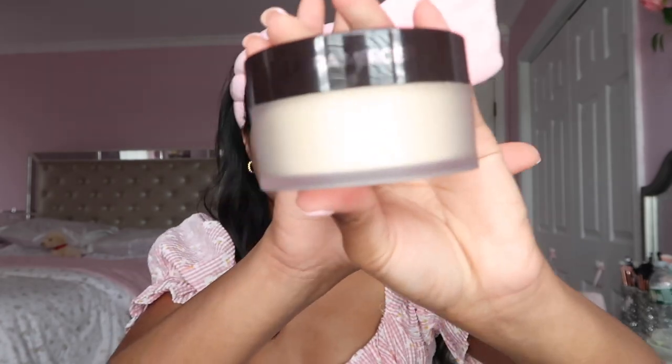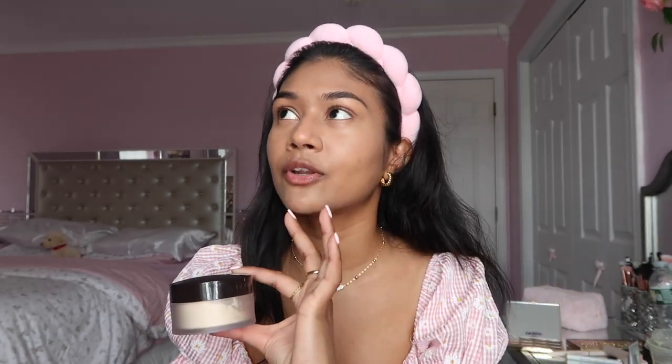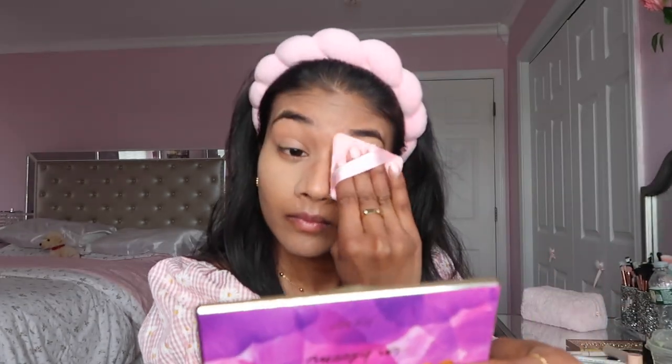Now I'm going to set everything using the Laura Mercier setting powder. When I tell you this is the greatest setting powder I've ever used, I'm not exaggerating. If you have oily skin and struggle with creasing or looking like an oil pit at the end of the day, this is your best friend and lifesaver. I'm so glad I invested in it. My face feels airbrushed right now.